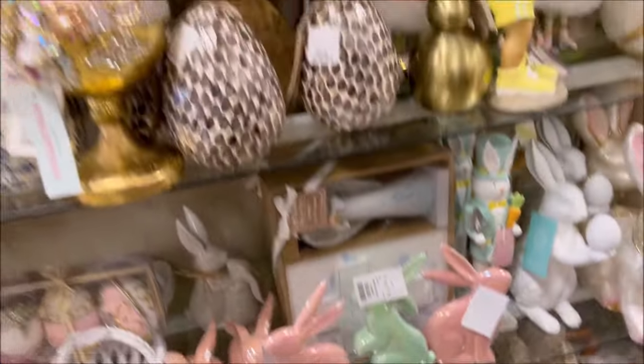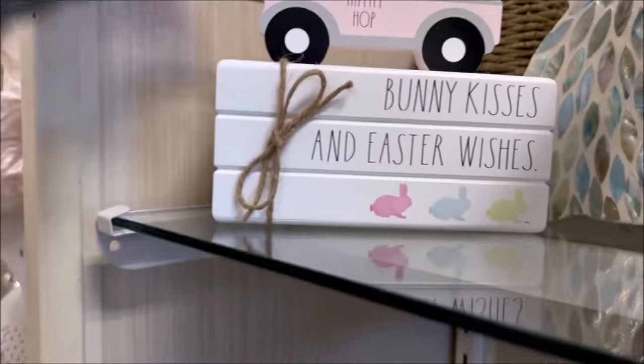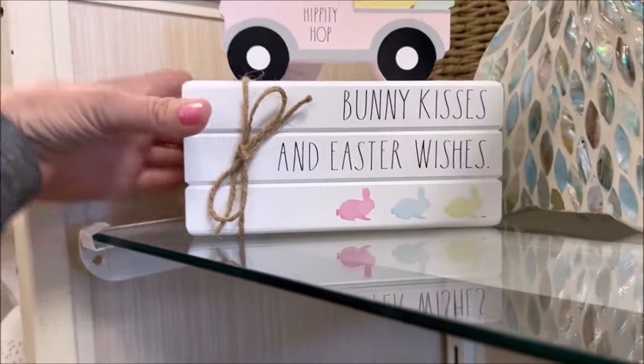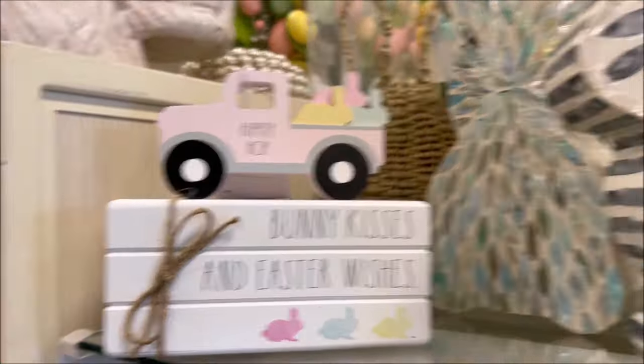Subscribe, click that bell, and smash the like button if you love shopping like me. Comment down below if you're more excited for Easter or for Valentine's Day. Oh my gosh, they have Rae Dunn! 'Bunny Kisses and Easter Wishes' — this is so cute for $14.99.